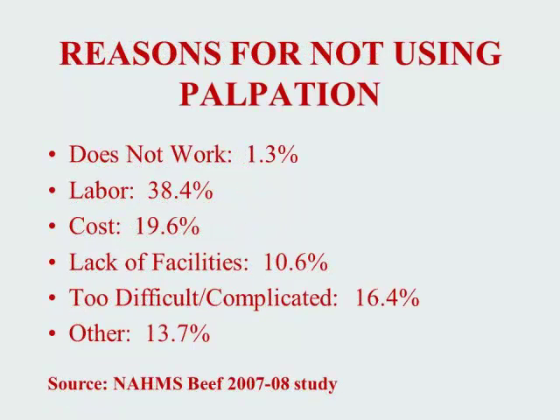In this same study, producers were asked for their reasons for not using palpation. The number one reason given for not using palpation was labor, followed second by cost. Other reasons were given, including the practice being too difficult or complicated, a lack of facilities, and several other reasons were listed.